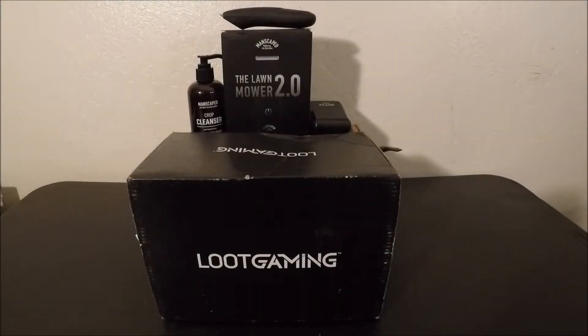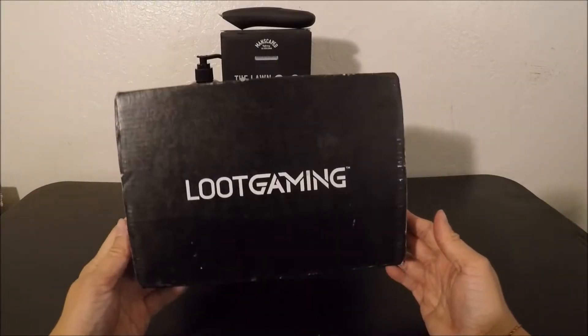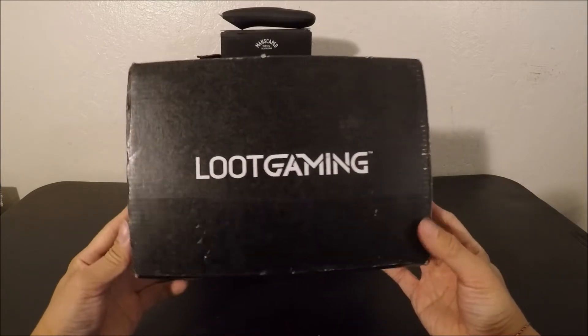All right, what's up YouTube? It's been a while. Luke Gaming Craze finally here after all of the fuss.